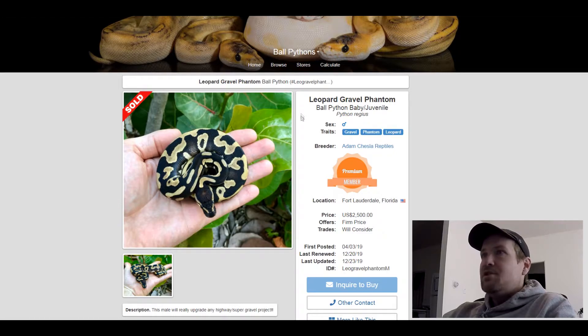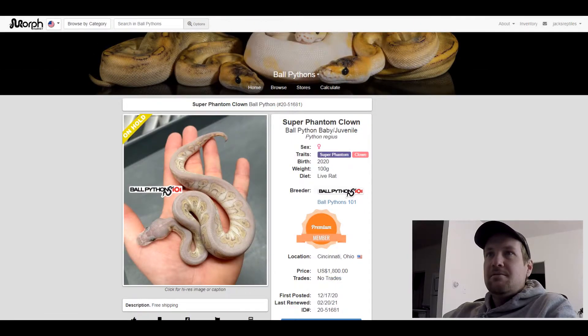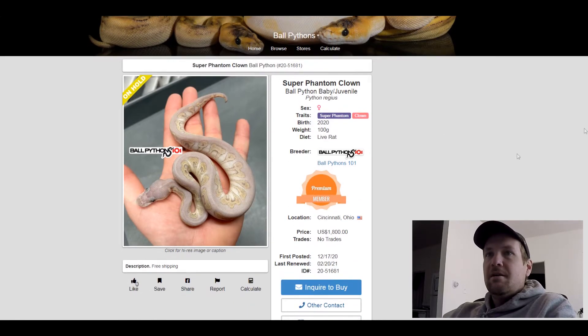This next one is a Super Phantom Clown, and I love it. It's like almost purple with like the teeth in the middle of it. Crazy looking snake. This one sold for $1,800.